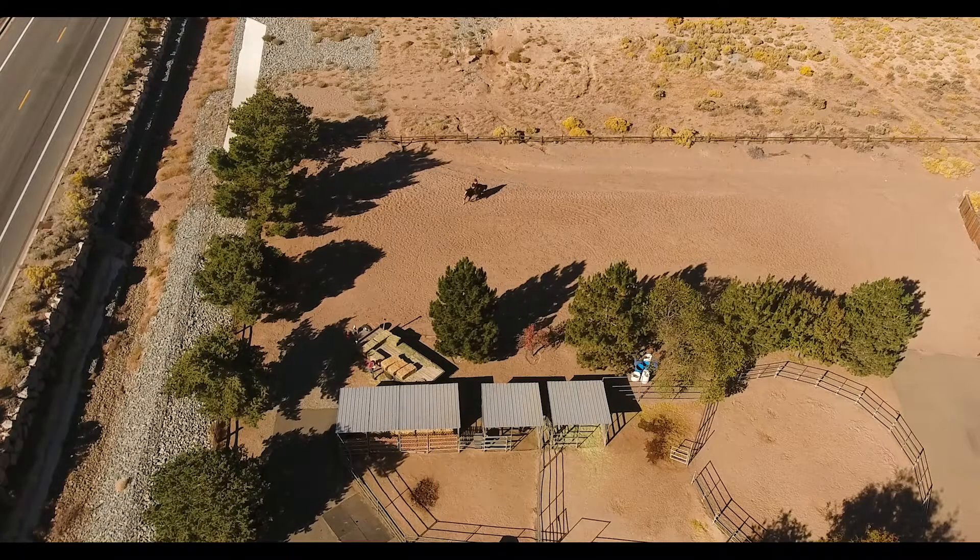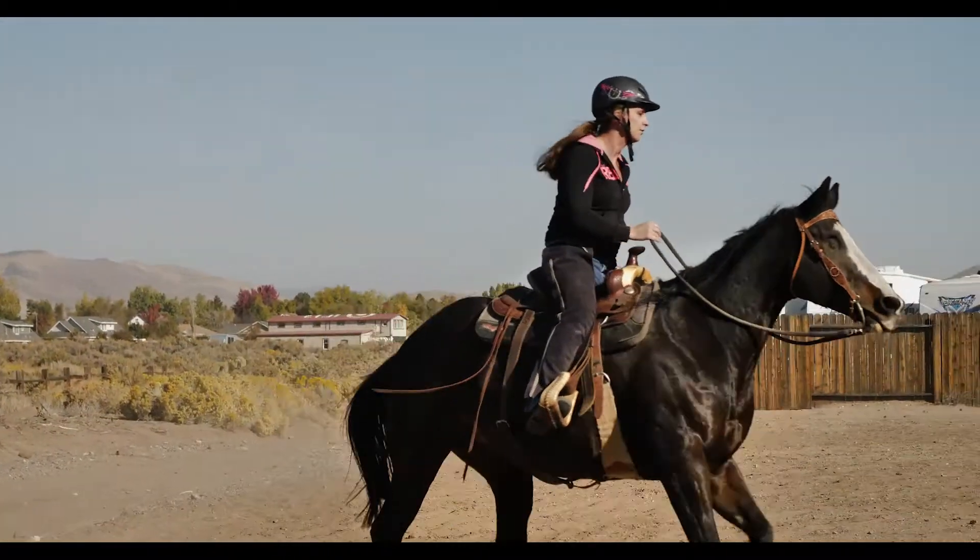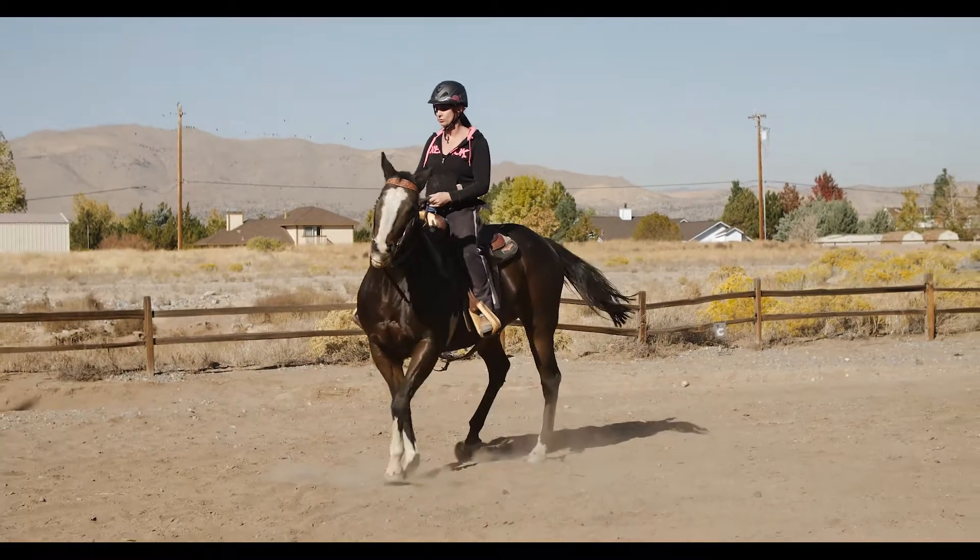I'm mainly selling her because I would like a smaller trail horse, and I do like geldings better than mares. But she hasn't been a very mare-ish mare at all — she's been really well-behaved and she has good manners.